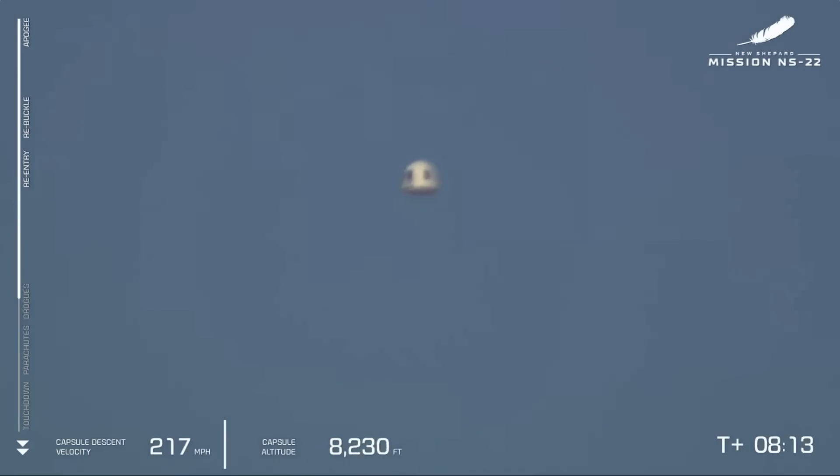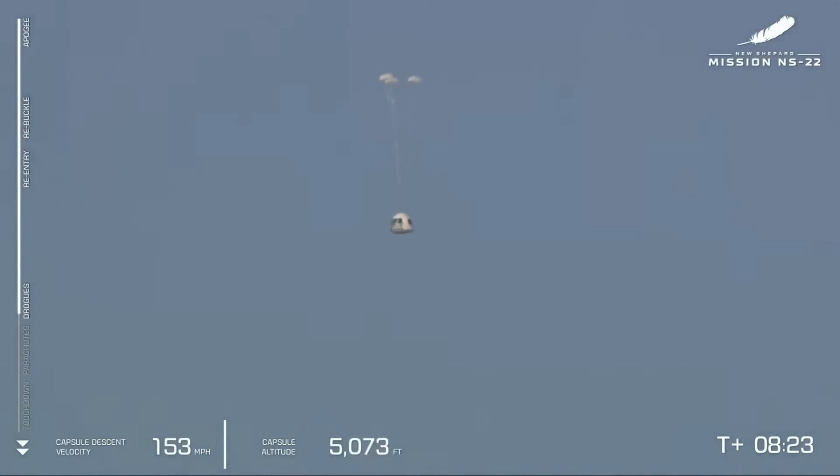There we've got a great shot of the crew capsule coming back down. Again, its gumdrop shape — a little slower to re-enter Earth's atmosphere. We should have the drogues here shortly. There they are — drogue chutes are out, I count three.